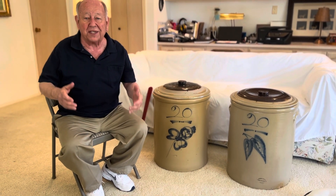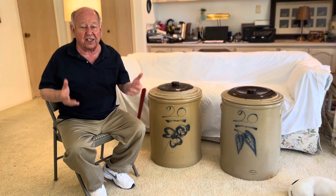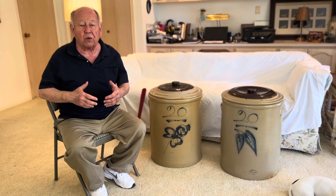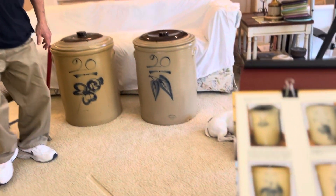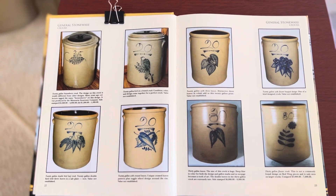Now most of the time when we talked about decorations on a piece, we said that was the marking for that decorator or designer and that's the design he did. Now on the 20s and 30s is where we find the exceptional markings. Minnesota Mike had many different markings that were exceptional. If we look in our book, the Red Wing Encyclopedia that Dan and I did, we're going to look at pages 22 and 23.